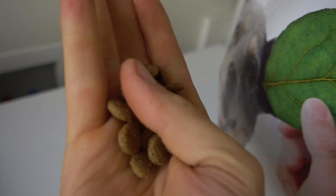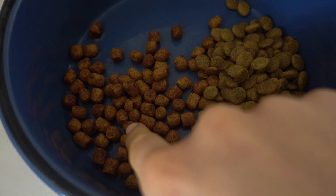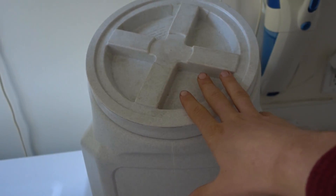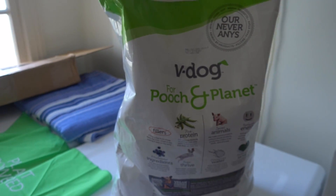It looks like any other kibble you would find. There's the meat kibble. There's the vegan kibble. She'll never know. And again, I did not buy any meat kibble — it was already here. I've just been using it. And now it's going to be all this.